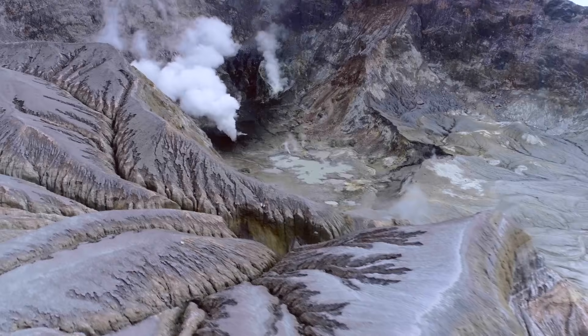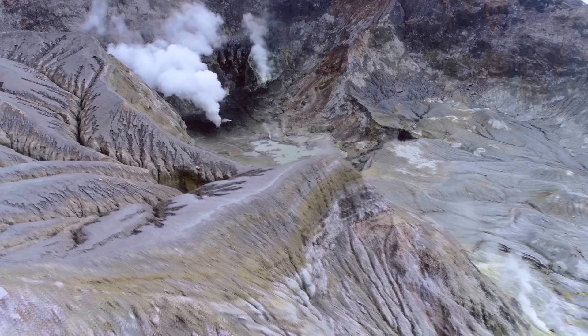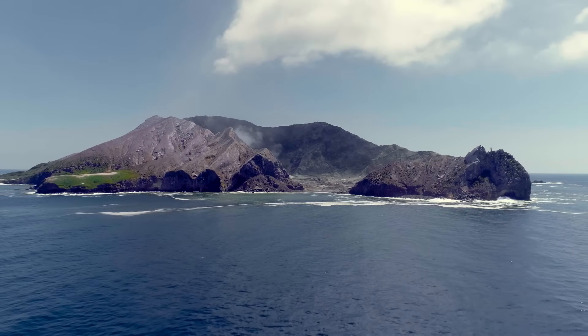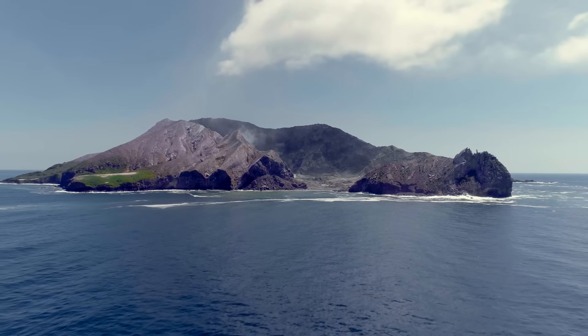Pre-eruption signs: In October 2019, volcanic tremors and sulfur dioxide gas were at their highest levels since 2016, indicating that an eruption was more than likely to occur. On the 18th of November, the volcano was rated at a volcanic alert level two, indicating moderate to heightened volcanic unrest due to increased activity.